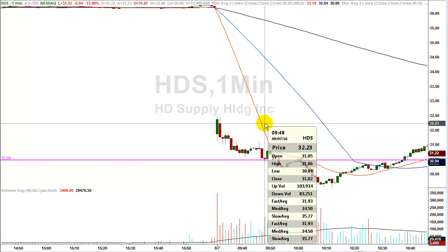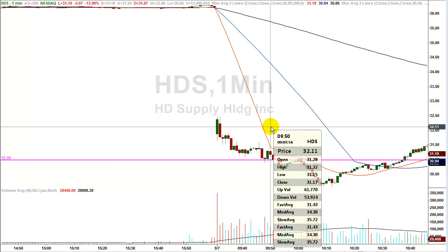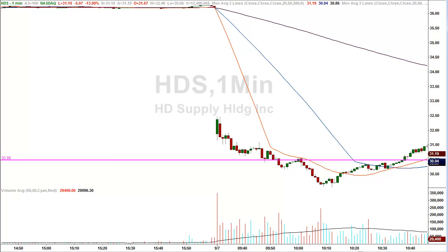So less than 20 minutes into the trading day, the stock makes a low of $30.89, just a few pennies below our level. And guess what? Two minutes later, the stock is already making a high at $31.32, right in the sweet spot of the profit target that we identified in the morning email to subscribers.